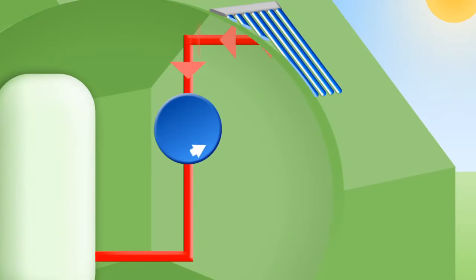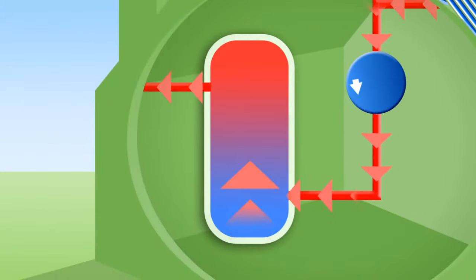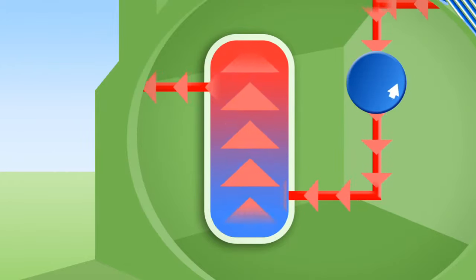The solar circuit transports the hot fluid from the collectors to the hot water cylinder. The hot water cylinder receives the hot fluid and transfers the heat to the domestic hot water supply.